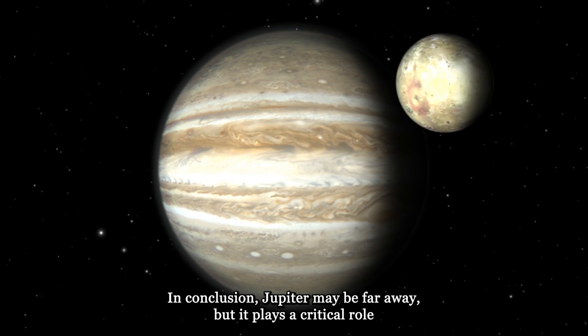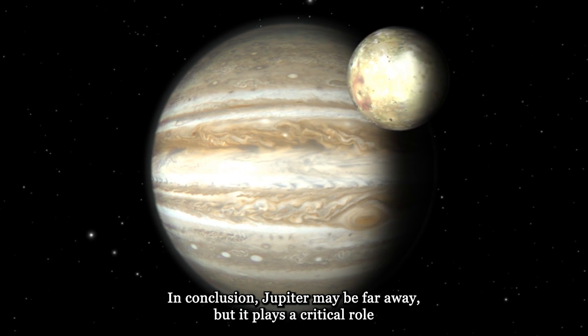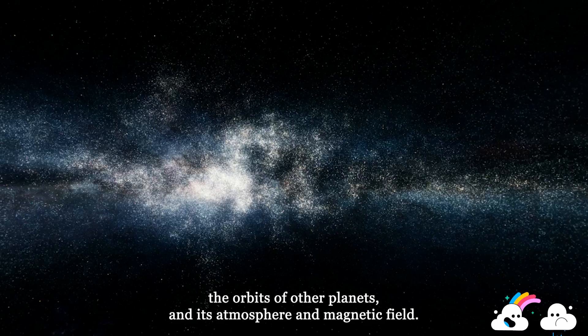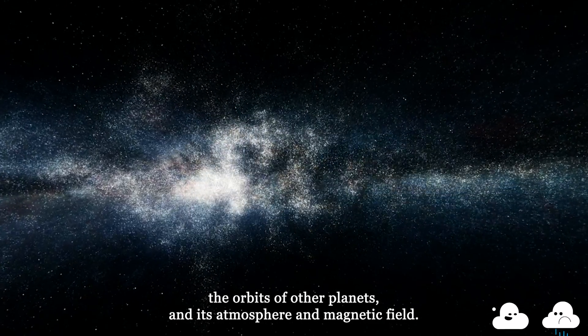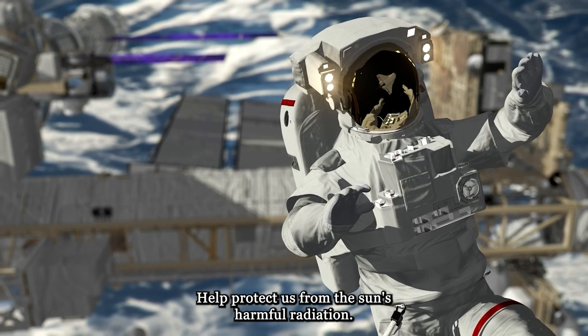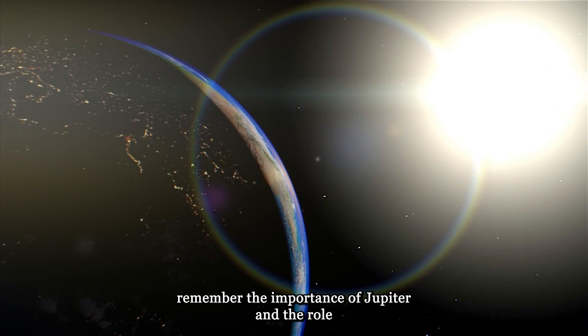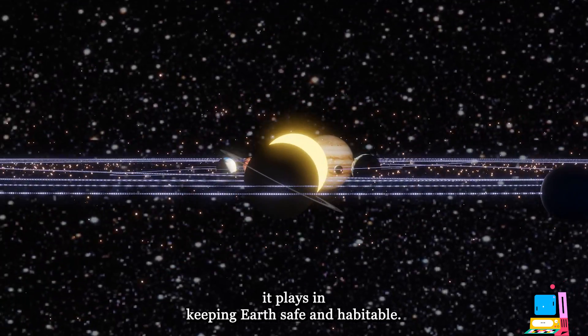In conclusion, Jupiter may be far away, but it plays a critical role in keeping Earth alive. Its gravitational pull protects us from space debris, regulates the orbits of other planets, and its atmosphere and magnetic field help protect us from the sun's harmful radiation. So, the next time you look up at the night sky, remember the importance of Jupiter and the role it plays in keeping Earth safe and habitable.